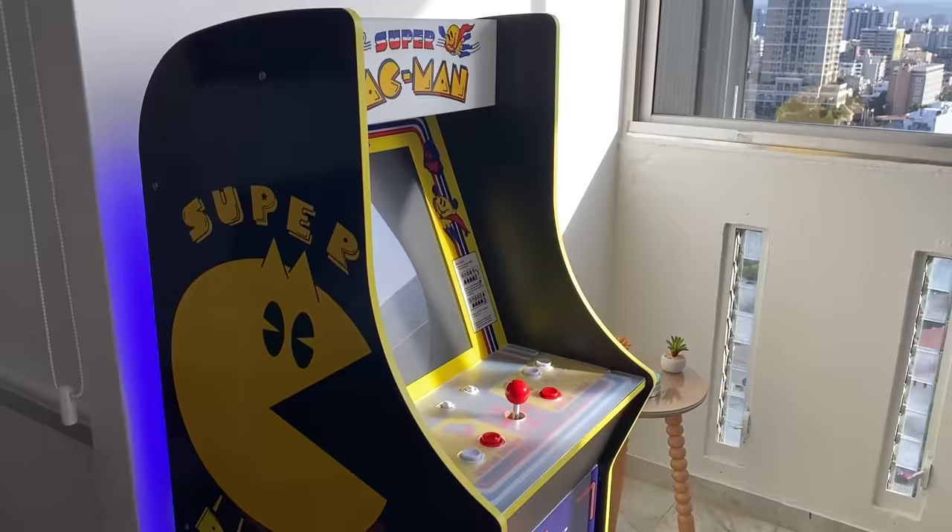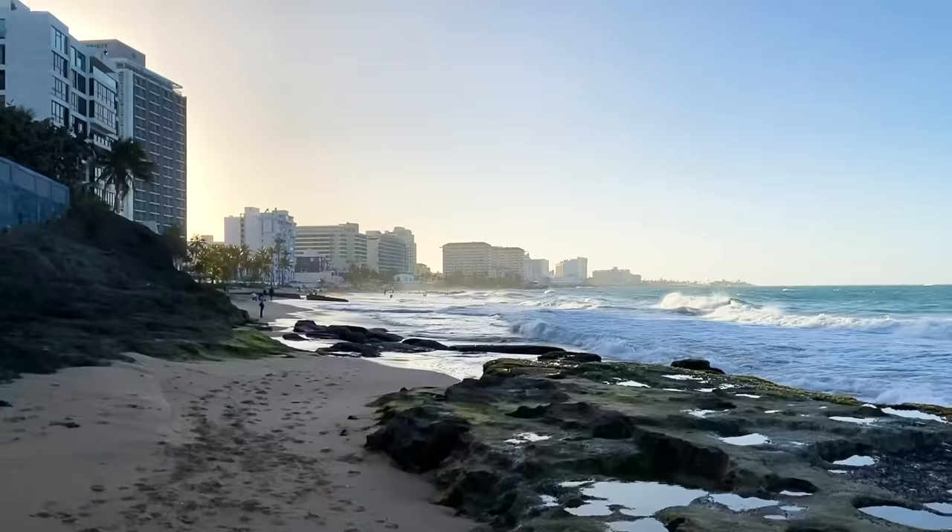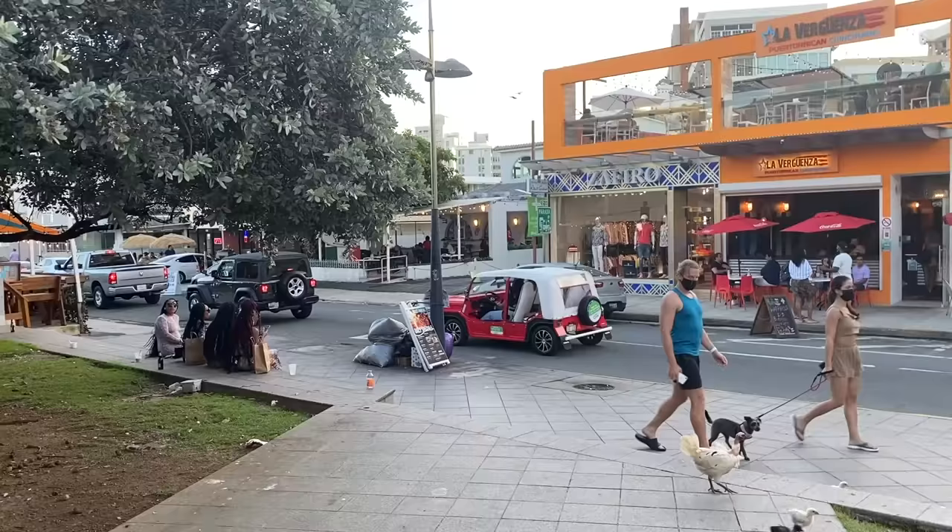We checked into our next Airbnb, a cute little loft with a super Pac-Man, which was sweet, and an incredible 20th-floor view of the city skyline. We spent the evening exploring the Condado Beach area and called it an early night.